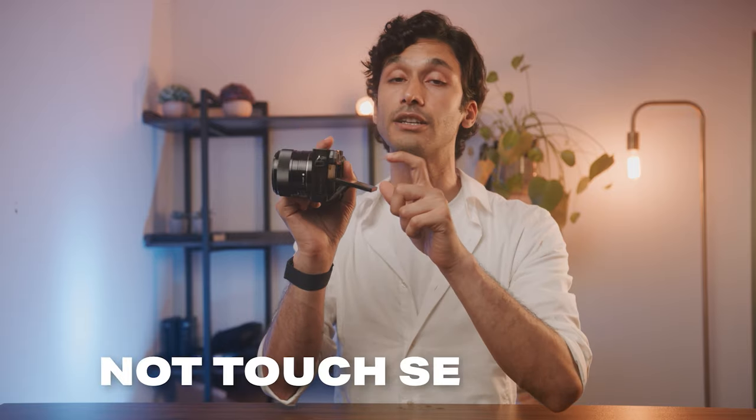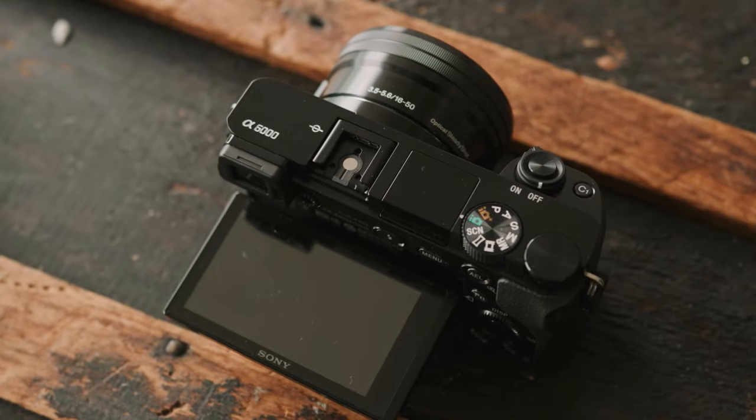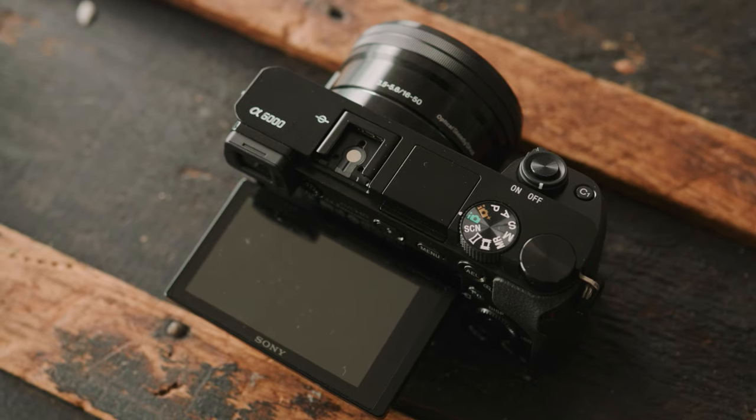One thing to note is that while it does have a screen on the back, it is not touch sensitive and it does not flip up to the top or the side, so you cannot see yourself. It only kind of comes up halfway, which is perfect for photographers, but it might be a bit of a hassle for vloggers and people who want to record themselves.